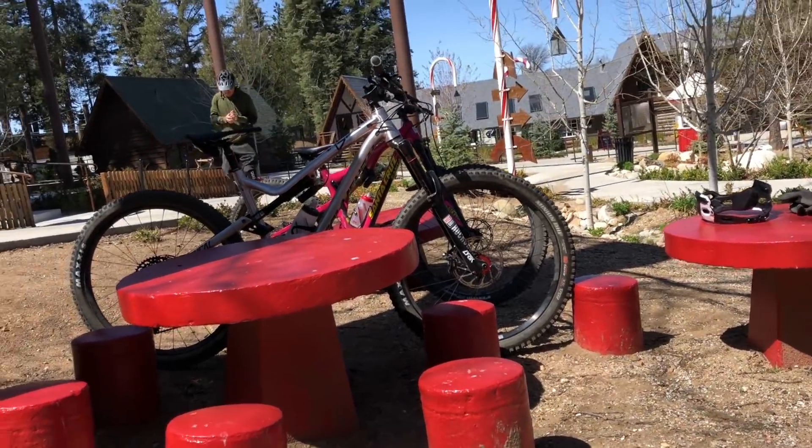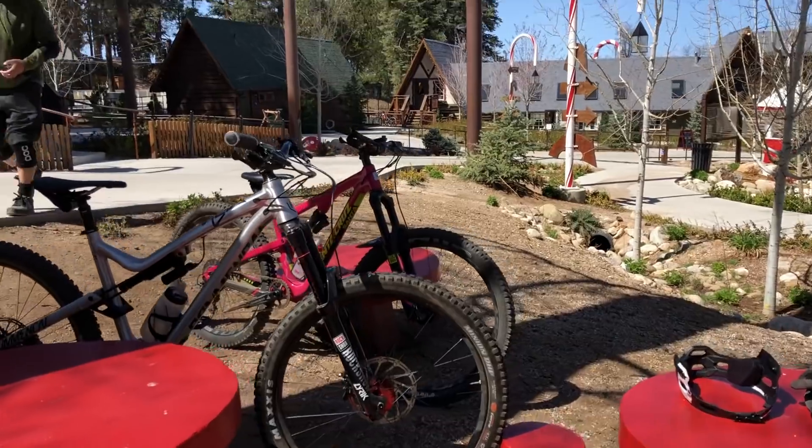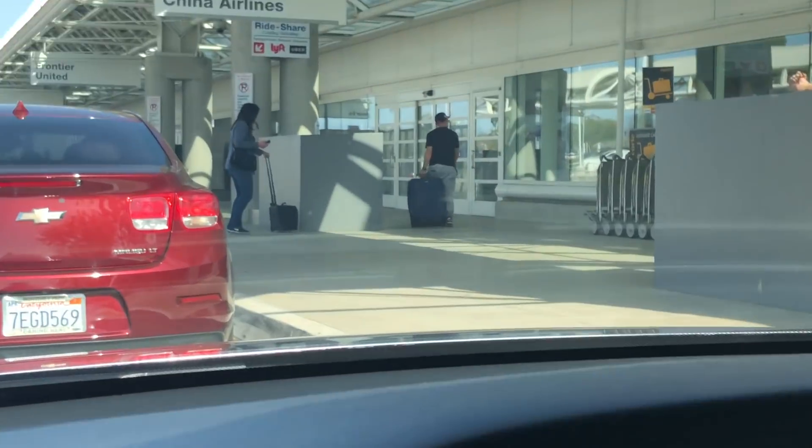I didn't do much recording because I didn't want to be overly distracted. I simply wanted to enjoy the moment riding with the guy who was right there next to me when I first started mountain biking. We had an awesome time.